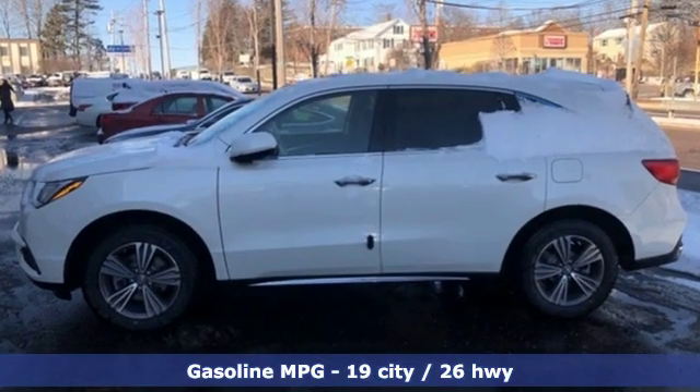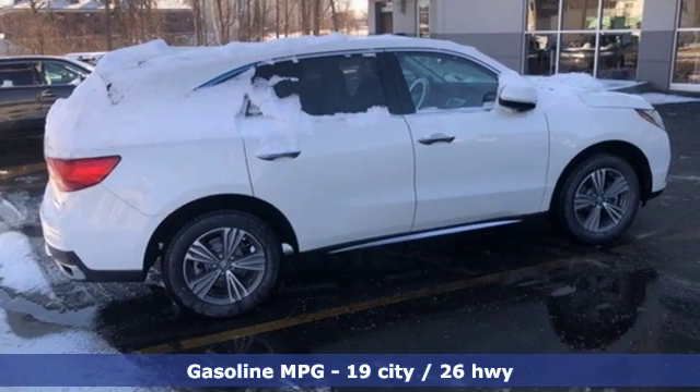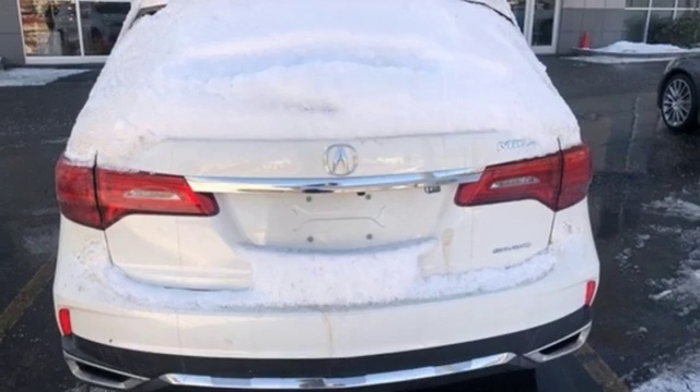Streaming audio, power heated mirrors, front heated leather bucket seats, auto tilt away steering column, doors and push button start proximity key.